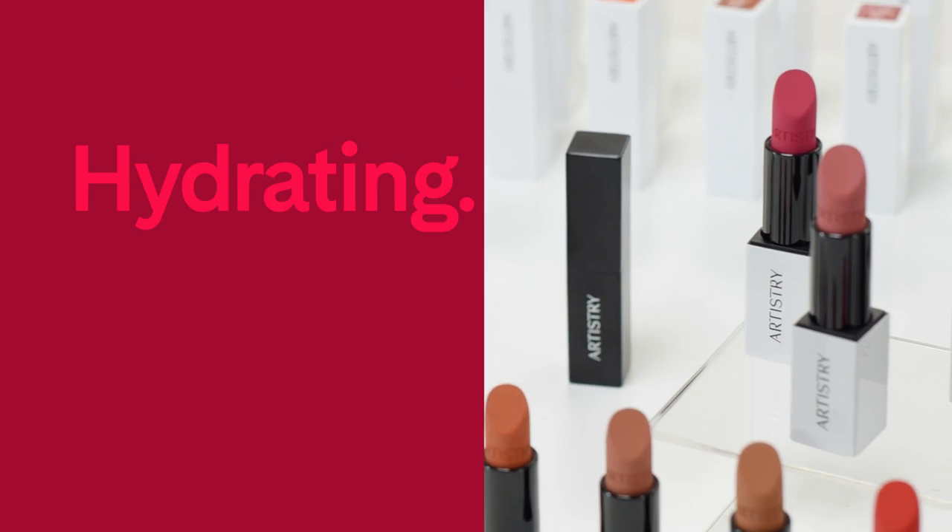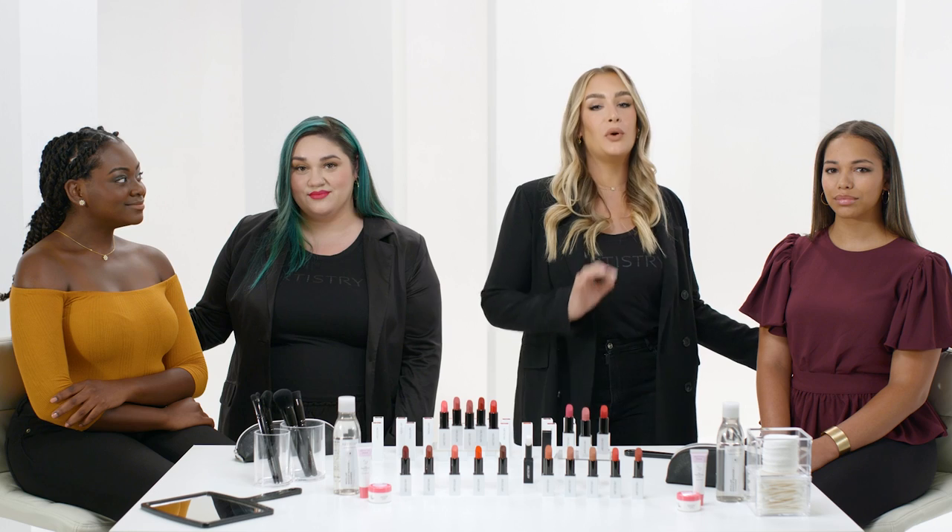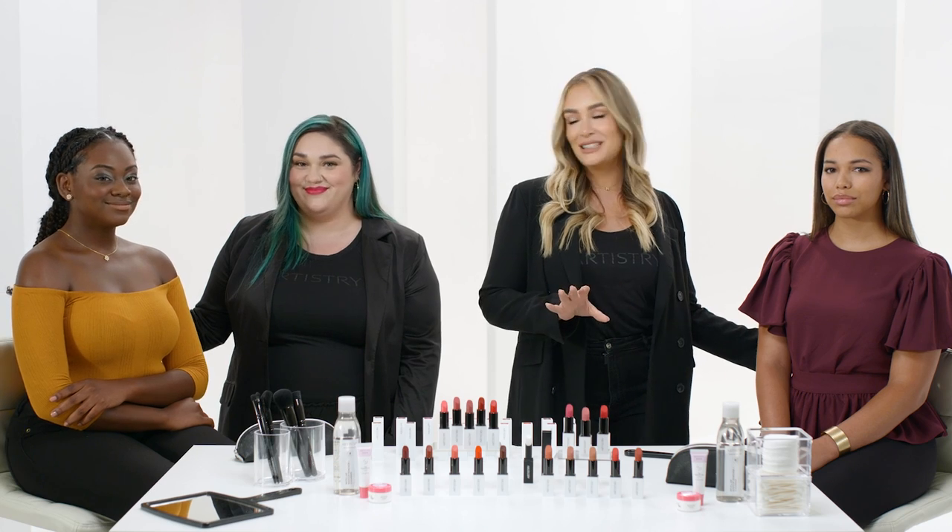The formulas are super hydrating, nourishing, and long-wearing. And as a makeup artist, we love the bold color payoff. The more pigment, the better.